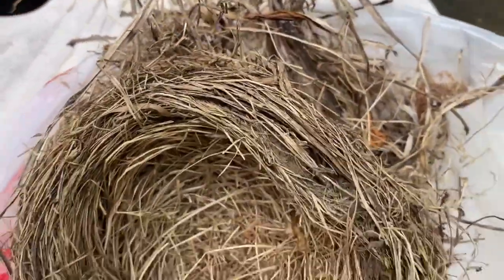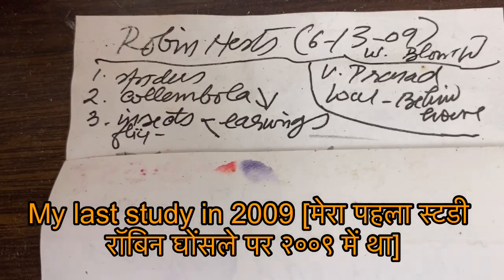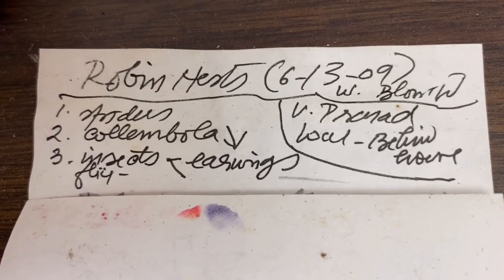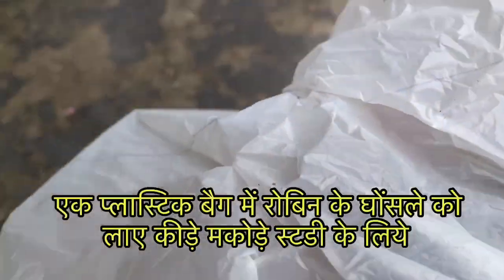Pests, fleas, lice, mites, earwigs. So in 2009 I had studied Robin nests and here, as you can see, I have made a note of colembola and many other arthropods.